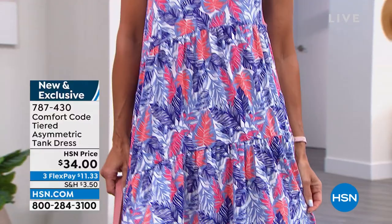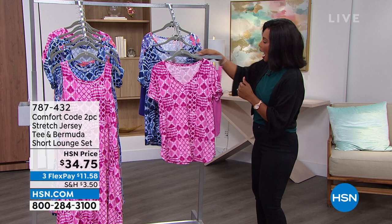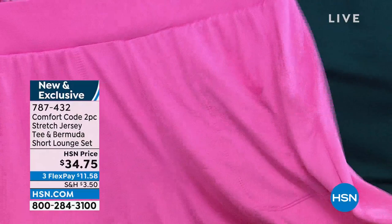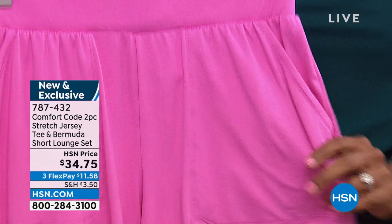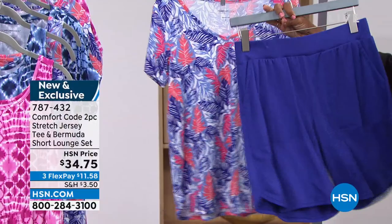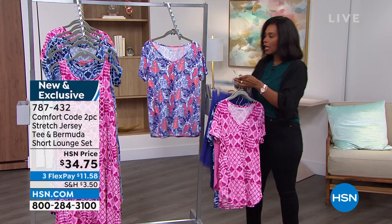If the tank style is not right for you, how about a tee and a Bermuda? You're going to get the print on top and a solid in the shorts, with pockets right in the shorts. All pieces you're just going to want to live in from Comfort Code. We have pink patchwork, blue patchwork, and purple multi. As with all Comfort Code pieces — machine wash, tumble dry, wear and fall in love.